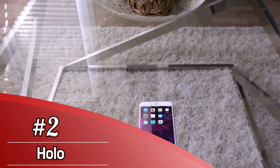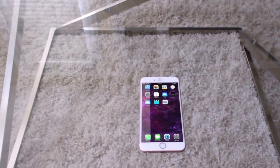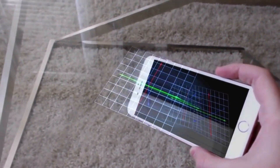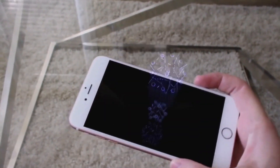Number 2: Holo. Holo lets users place a variety of holographic models and figures into a set scene for photo and video capture. The app does limit you to a single hologram at a time, but it's still one of the best AR apps you can download today due to its extensive library of available content.